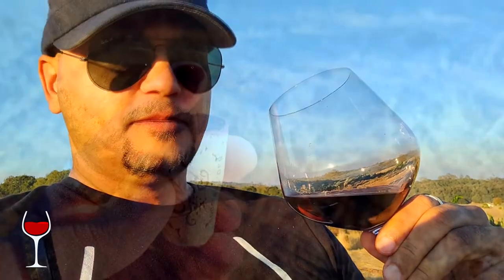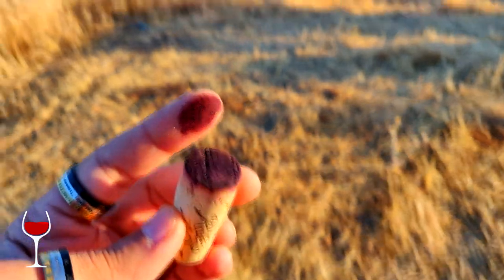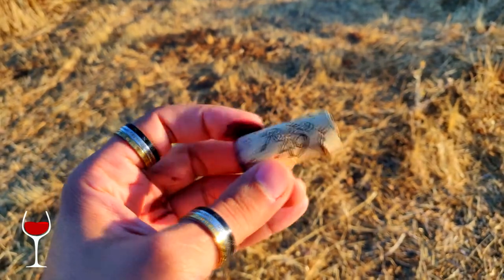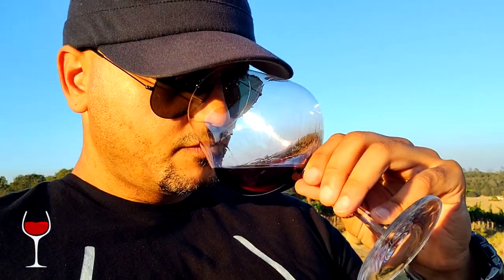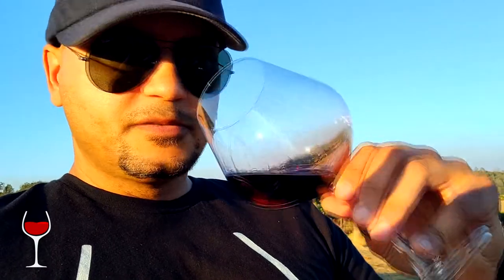Blackberries, barely any dark cherry in there. This is a very bold, aggressive Syrah — there are probably a couple other varietals blended in as well, but you definitely get a lot of that signature Syrah, Petite Sirah type of expression. Damp wood is all over it — it's actually fairly restrained for as big as it is.